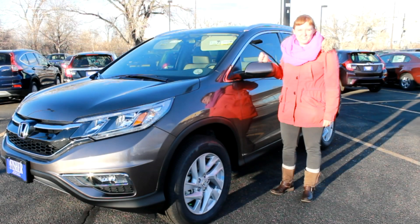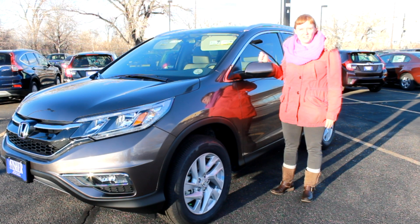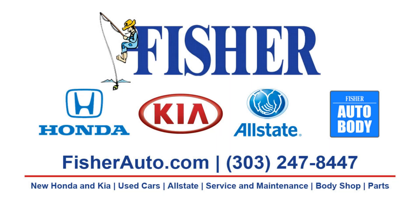If you're interested in checking out Motor Trend's 2015 SUV of the Year, which also happens to be an IIHS Top Safety Pick, come to Fisher Honda in Boulder, Colorado and test drive the 2015 CR-V today.